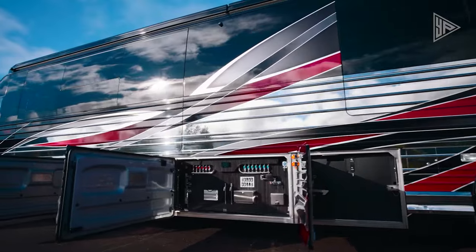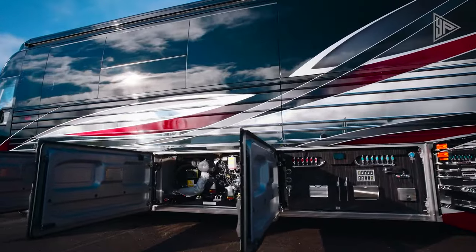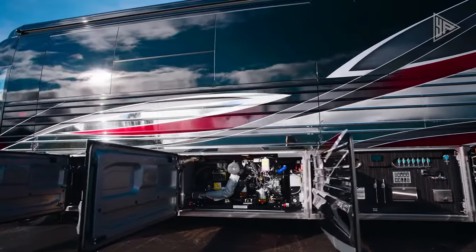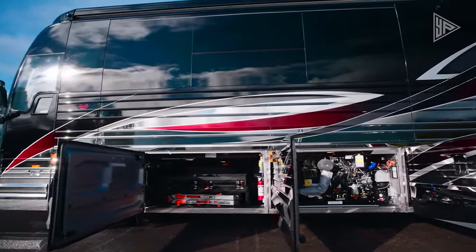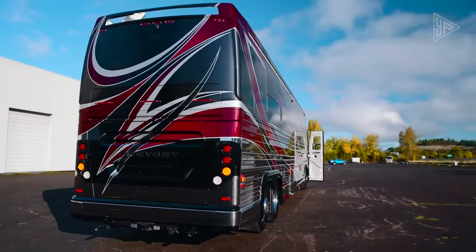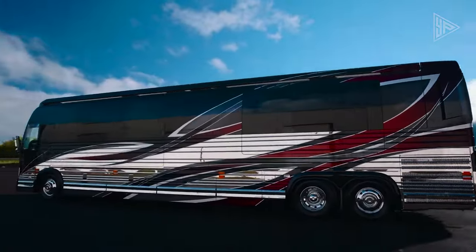Innovative features including a solar power system, water filtration, and a composting toilet enable off-grid living. This ultimate luxury RV redefines the RVing experience for those seeking the best in comfort, craftsmanship, and technology.